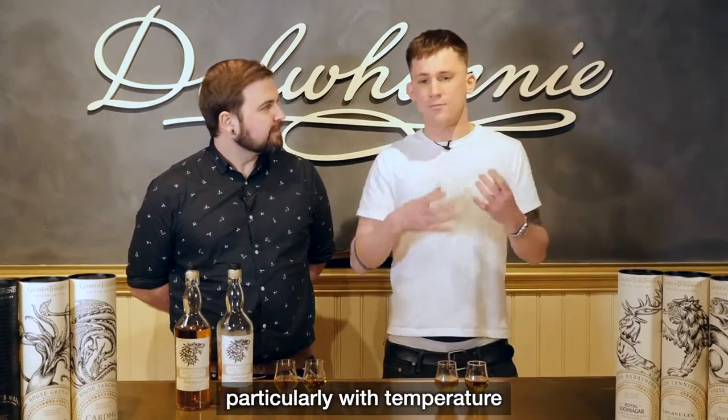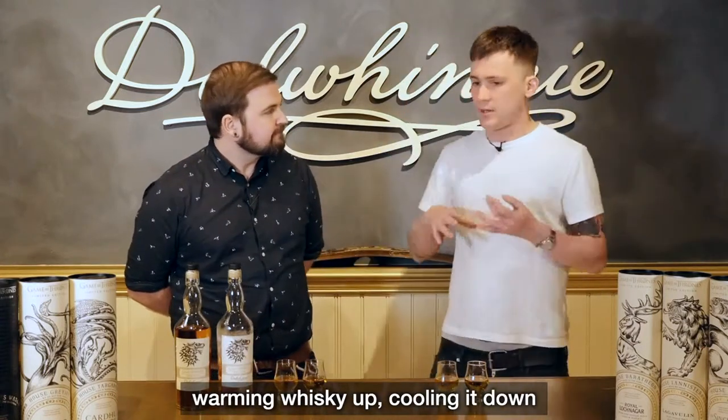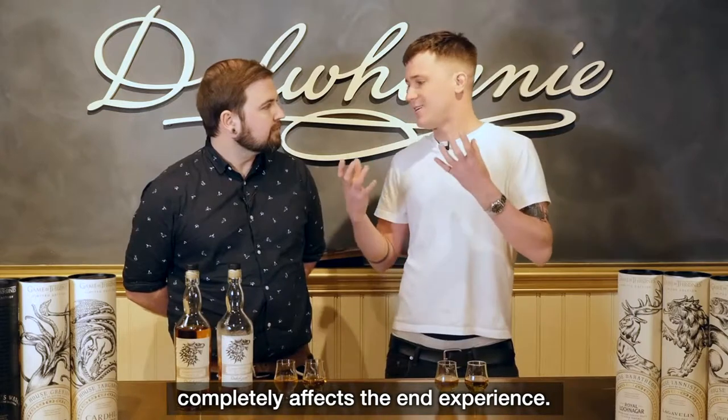Playing with your whisky and particularly with temperature — warming whisky up, cooling it down — completely affects the end experience.